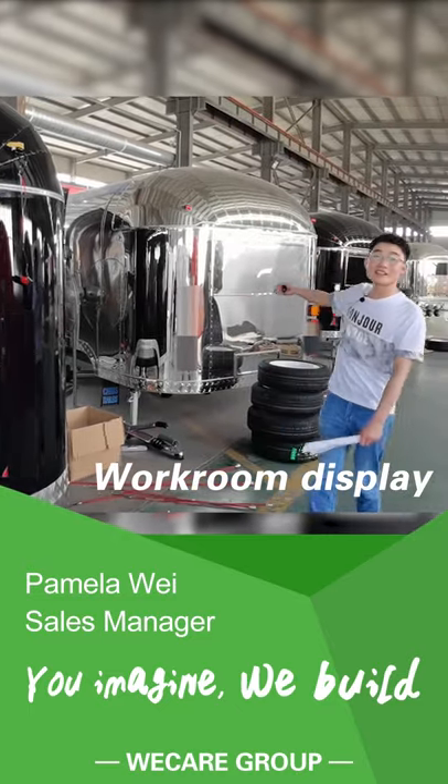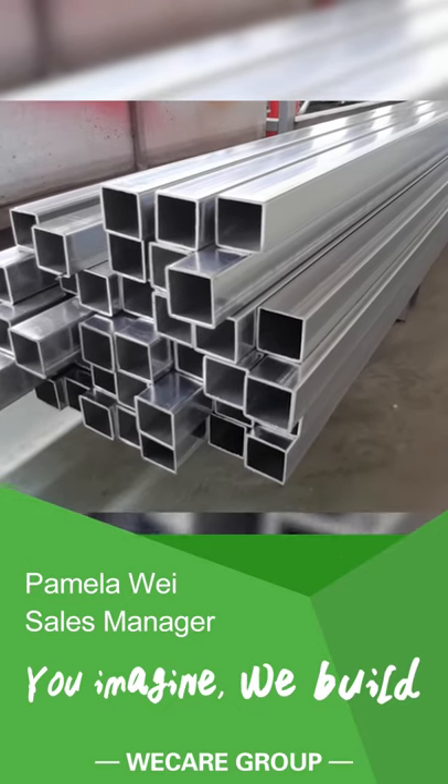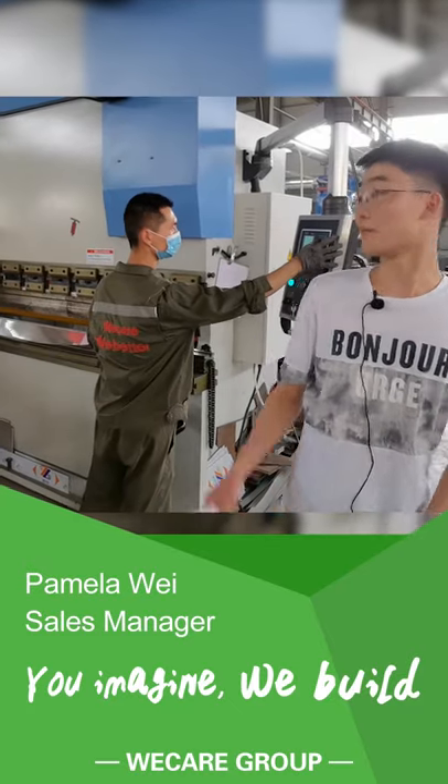The good trailers come out of good materials and professional machines.